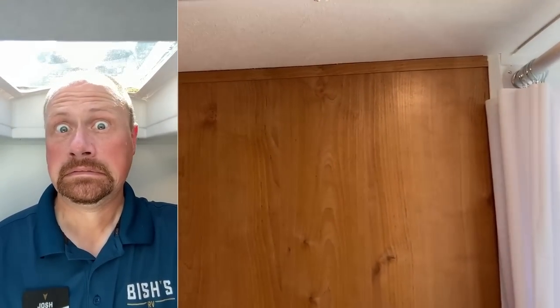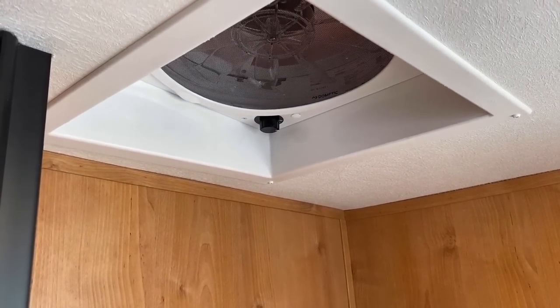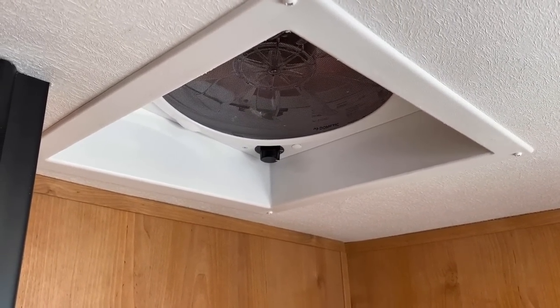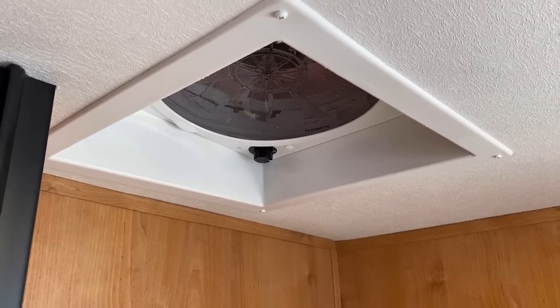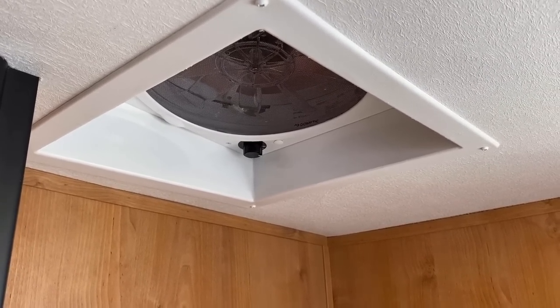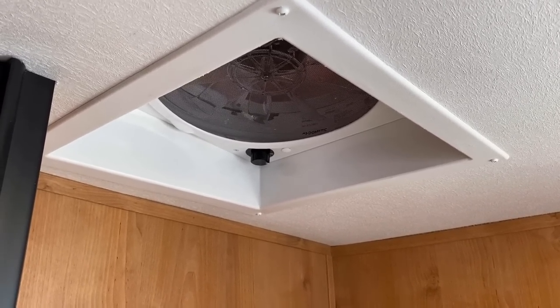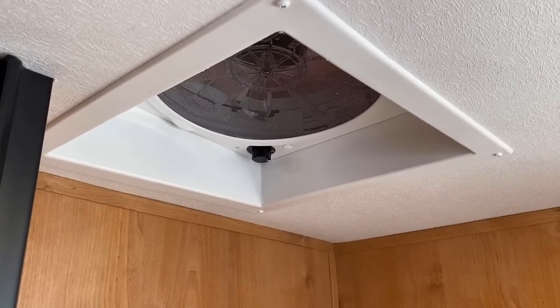The RV we're in is actually being purchased soon, and the buyers asked us to upfit a Maxxair vent fan into it. I always say: if you're looking at a camper and it doesn't have a certain feature you want, chances are we can usually add it. And if a camper doesn't have any slides, is it never in road mode or always in road mode? Something to think about.